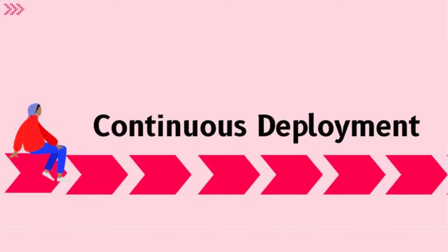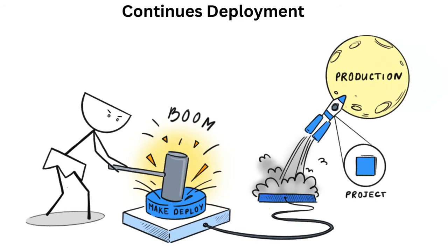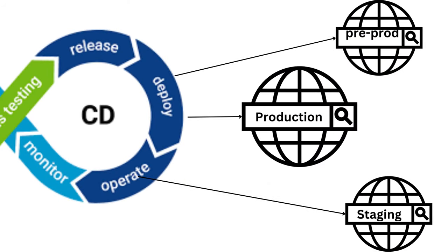Now let's talk about the CD part. CD, also known as Continuous Deployment, is a natural extension of Continuous Integration. It's all about automating the process of getting the code into the hands of the end users — the people using the app or website you develop. CD makes the deployment process faster, reliable, and consistent.